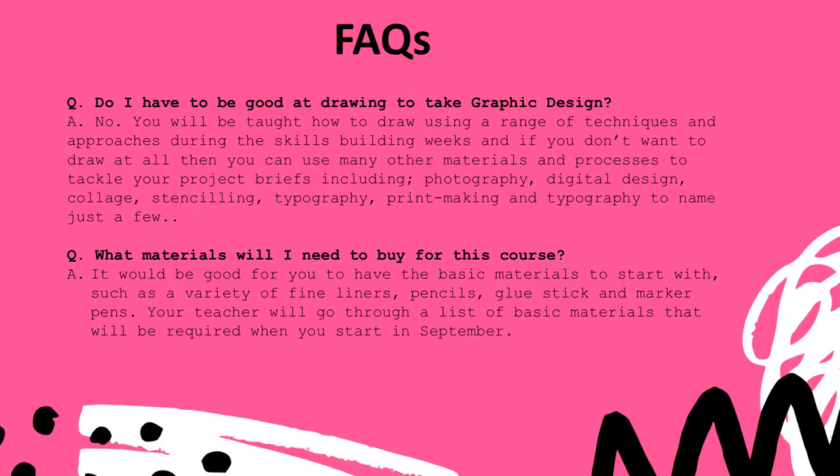Do I have to be good at drawing to take graphic design? The answer is no. You will be taught how to draw using a range of techniques and approaches during the skills building weeks. And if you don't want to draw at all, you can use many other materials and processes to tackle your project briefs, including photography, digital design, collage, stenciling, typography and printmaking, to name just a few.